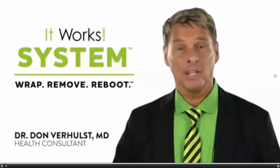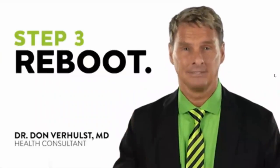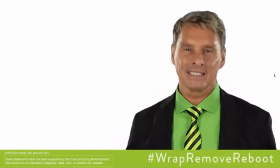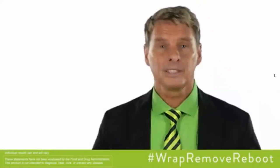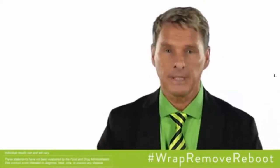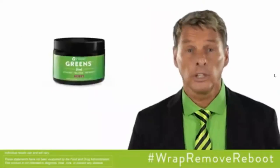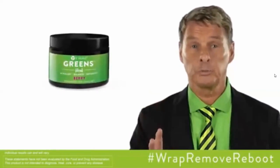You're wrapping, you're removing — now it's time to reboot every day. A reboot simply means starting over. Your body does that every night as it powers down to sleep and then reboots in the morning, but you need to reboot the right way. Simply fuel your body with the right nutrients to fire up metabolism. You can reboot with greens — you'll get the nutrients you need to power up with just two scoops of greens in water.